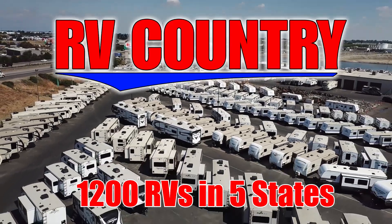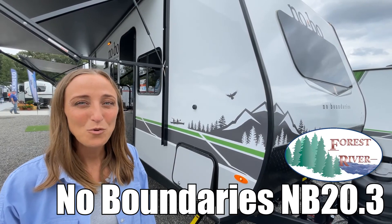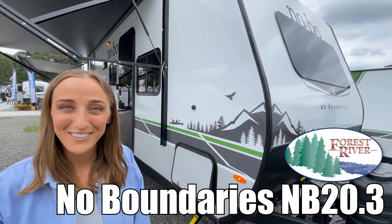Here's another great RV from RV Country. Hi, my name is Laura and today we're looking at the Novo No Boundaries made by Forest River, model number 20.3. Let's check it out.